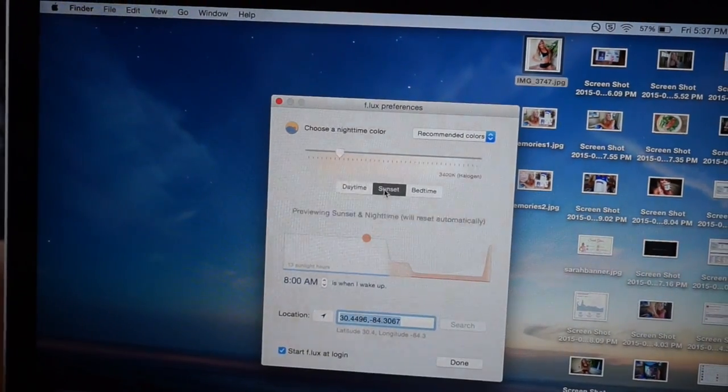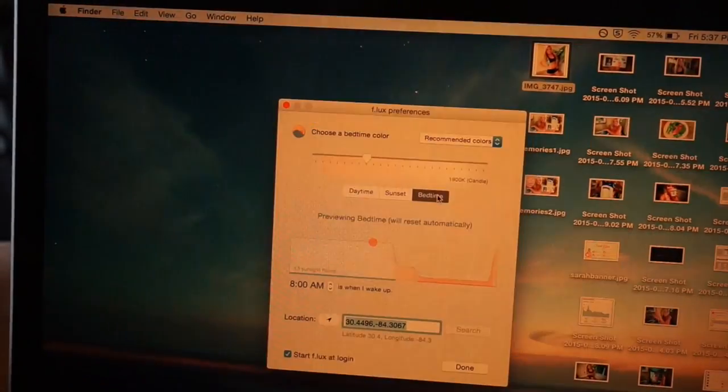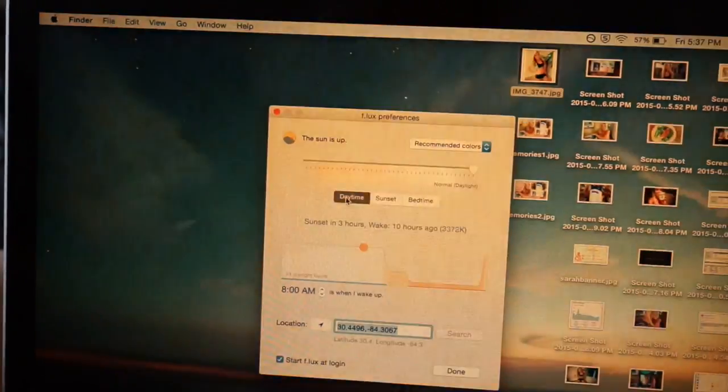Tip number one is get to bed at a decent time. For me, this used to be extremely hard, so there are two things I have to offer. Number one, there is a computer app called Flux, and that changes your screen to take away all the blue light. So if you're on your computer late at night and you have to be, that helps you not stay up as long. Blue light is supposed to keep you up longer, and that's why they tell you not to be on electronics before bed — but if you have to, download that app. It's great.